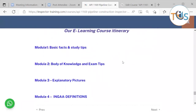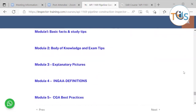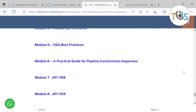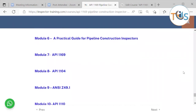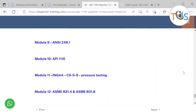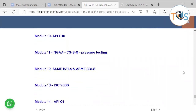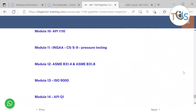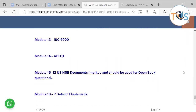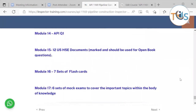The e-learning course itinerary includes: module 1 — basic facts and study tips; module 2 — body of knowledge and exam tips; module 3 — explanatory pictures, INGA definitions, CGA best practices, and the Practical Guide for Pipeline Construction Inspectors; API 1169; API 1104 and Z49.1; API 1110; INGA CSS9 pressure testing; ASME B31.4 and B31.8; ISO 9001; API Q1; and the 12 US HSE documents marked and available for open-book questions.